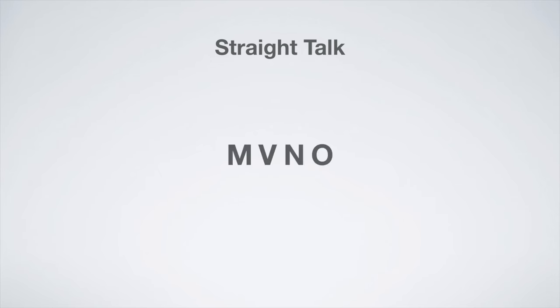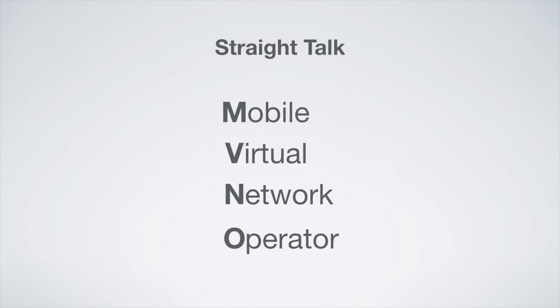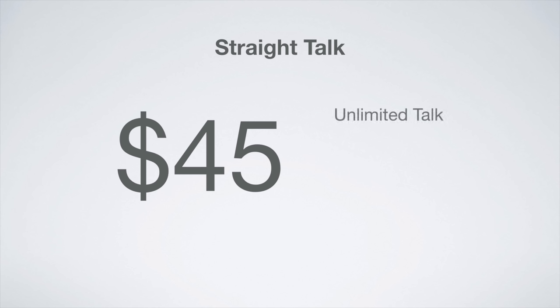I strongly suggest families keep their current plan and switch to the Verizon plan after all of their phone contracts have expired. For individuals, I suggest you wait for your phone contract to expire and then switch to Straight Talk. Straight Talk is an MVNO, or Mobile Virtual Network Operator, that uses the Verizon network to provide coverage. For just $45 a month, you can get unlimited talk, unlimited text, and 5GB of LTE data before unlimited 2G data. Over the course of two years, this plan will save you $120 and provide you with five times the amount of data that Verizon would.